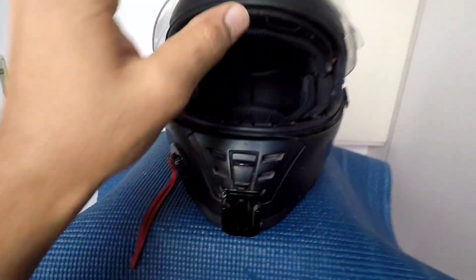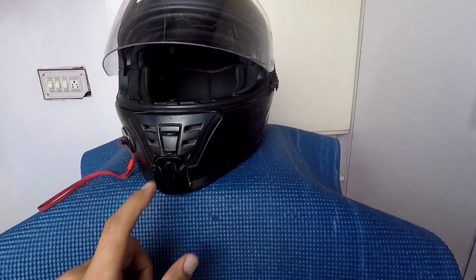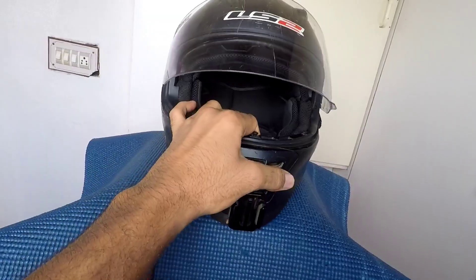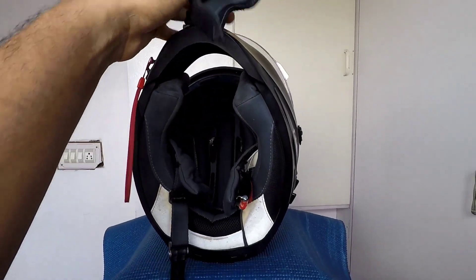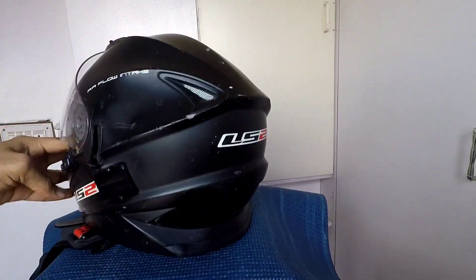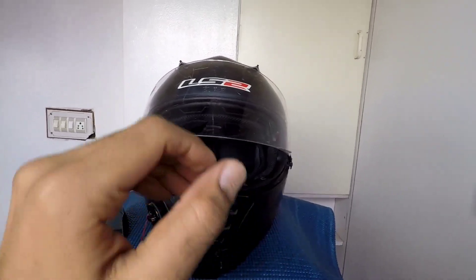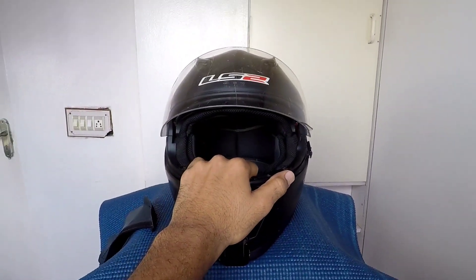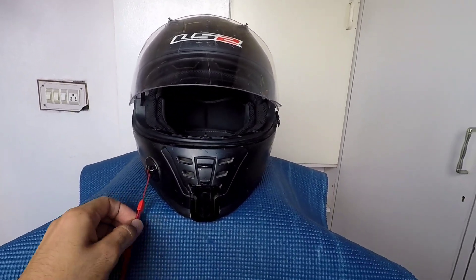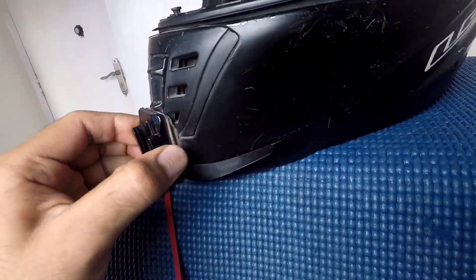I haven't changed the visor since I purchased this helmet. I fixed three GoPro mounts on this helmet. The condition of this helmet is very bad because it's been three or four years since I bought it for around 6500 rupees. This is the most essential part of riding a motorcycle. I purchased this helmet from ls2helmets.in. This ribbon is to protect my GoPro in case of any fall, as the mount is a little bit loose.